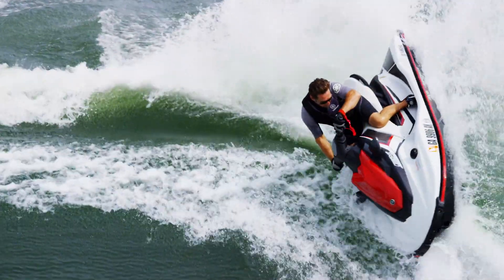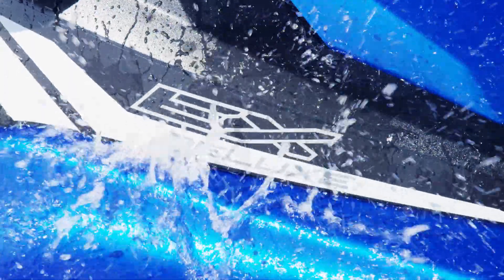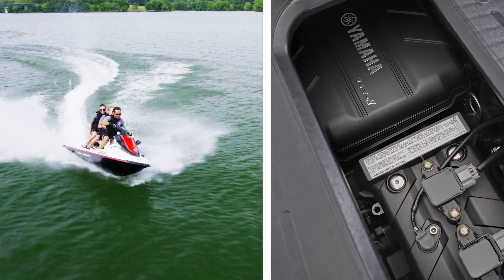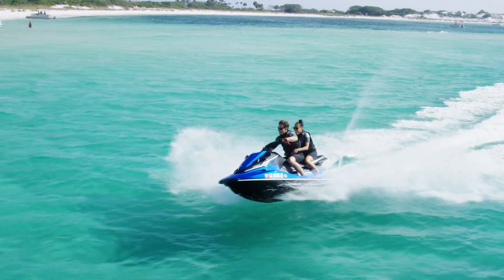Fun-loving thrill-seekers who crave the most fun on the water with a wave runner. This entry-level series boasts the power and dependability of a Yamaha engine in a lightweight and durable platform, all at an attractive price.